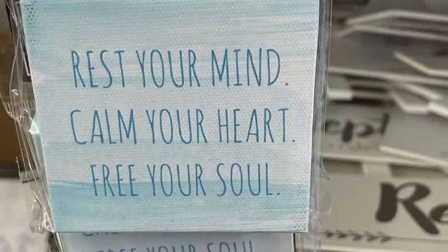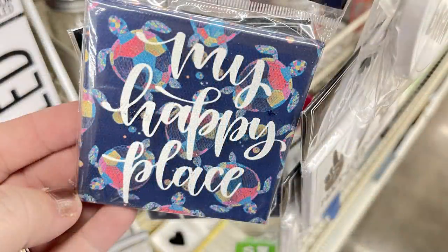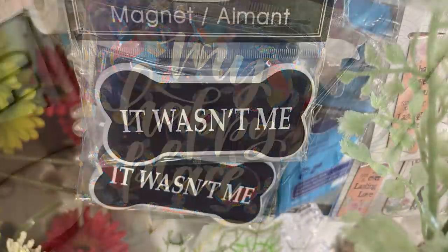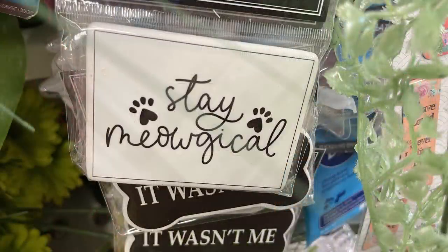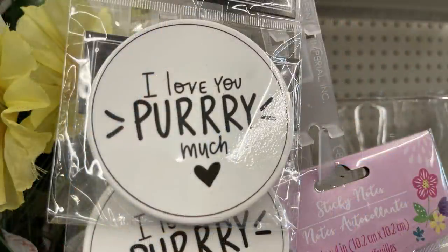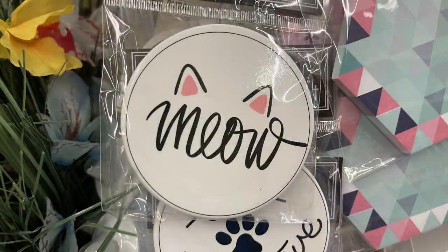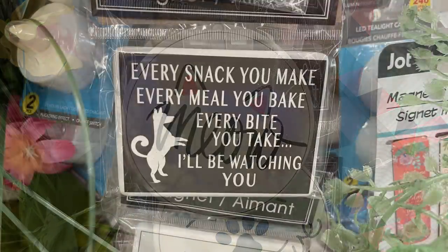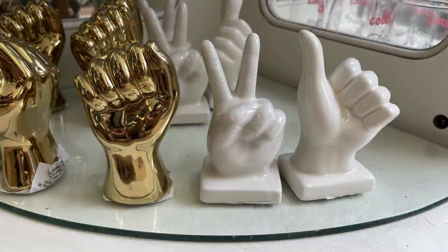They had some stretched canvas magnets that say 'rest your mind, calm your heart, free your soul' or 'my happy place' with sea turtles. They had ceramic magnets — one on a dog bone that says 'it wasn't me,' a rectangle that says 'stay magical' with paw prints, a circular one that says 'stay positive,' one that says 'I love you pretty much' with whiskers, one with cat ears that says 'meow,' and one that says 'every snack you make, every meal you bake, every bite you take, I'll be watching you.'